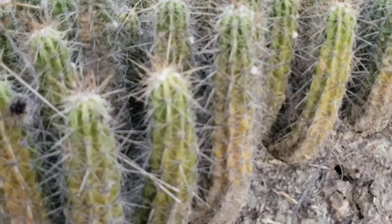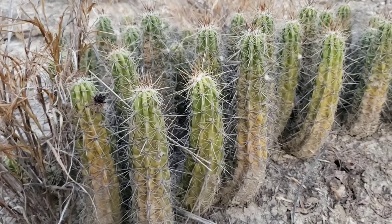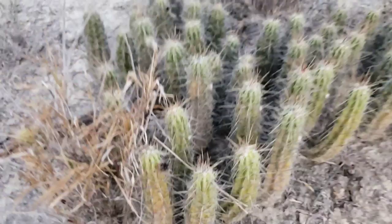Here's that Echinocereus eneacanthus again. I don't think it goes too far north into Texas — actually, I just saw it up by Llano, so I'm full of shit on that. But they don't get much further north than the I-10 corridor, and their distribution goes on down into Mexico too.